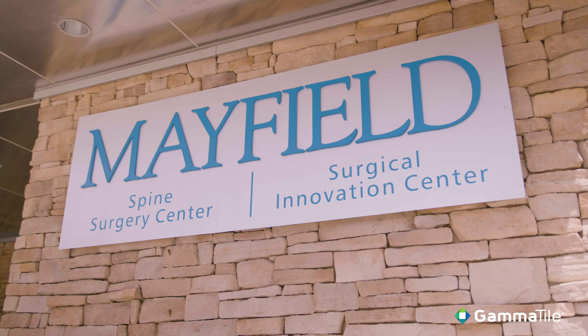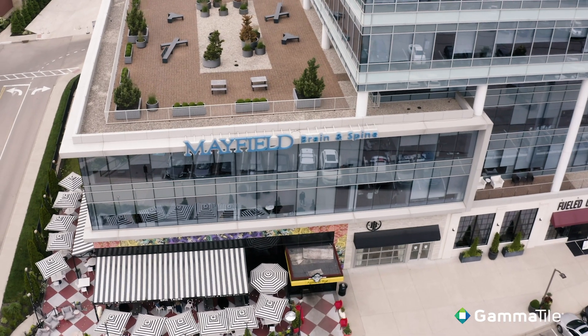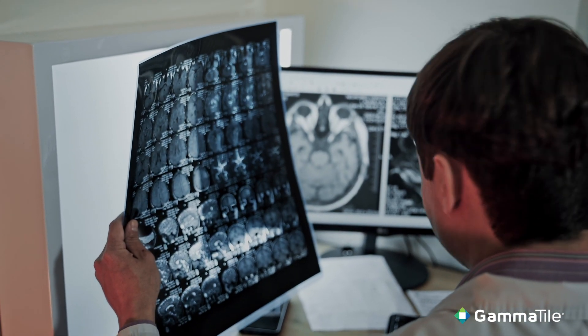Mayfield has a rich history in neurosurgery. We've been a premier provider for over 75 years now in the Cincinnati area. We're really just trying to make sure we turn over every rock for our patients and strive for excellence for each and every patient that comes to the center.